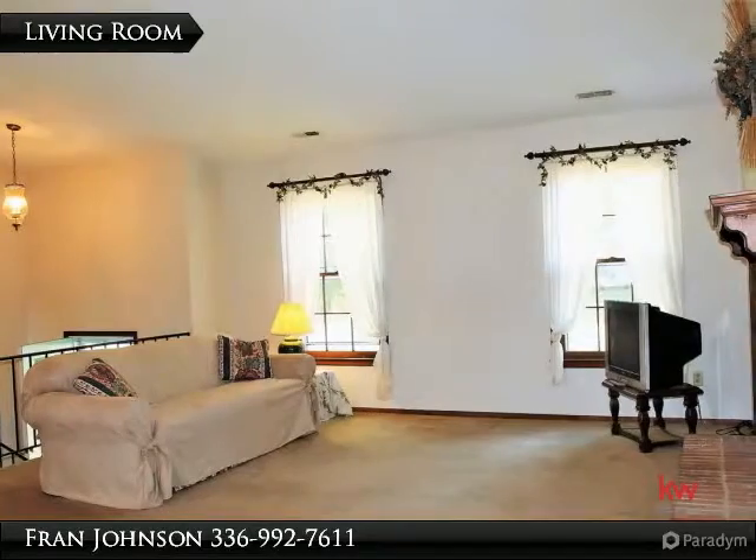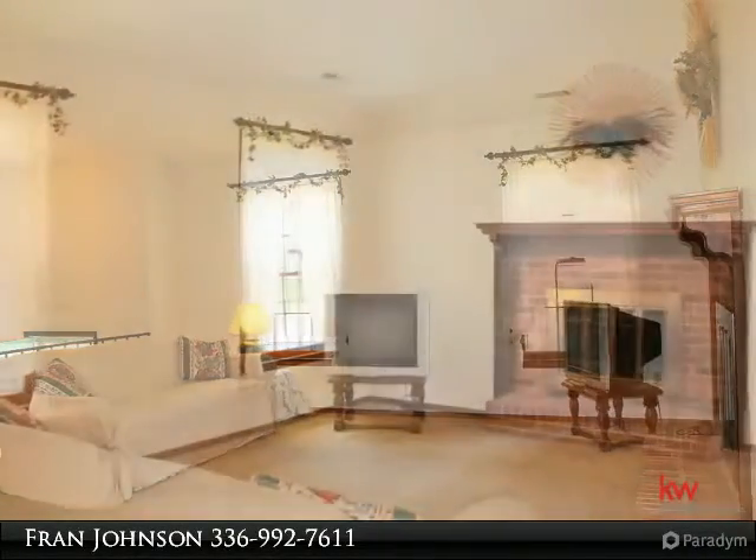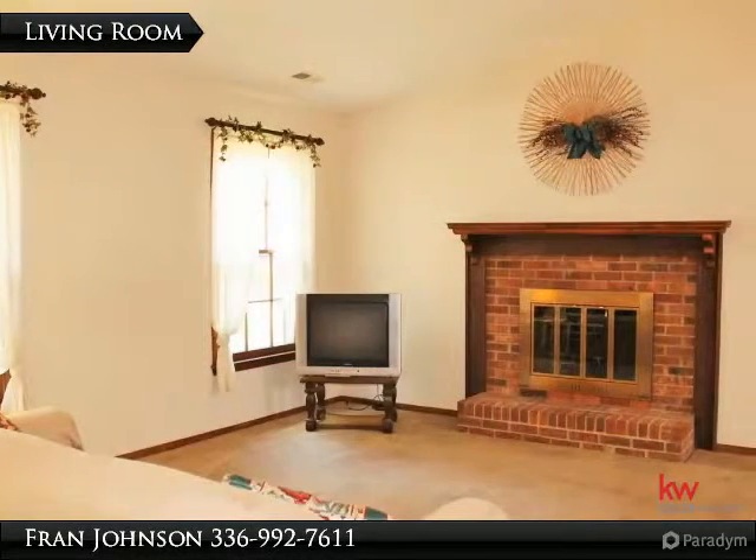The living room has a vaulted ceiling and fireplace for those chilly nights. Another view of the living room.